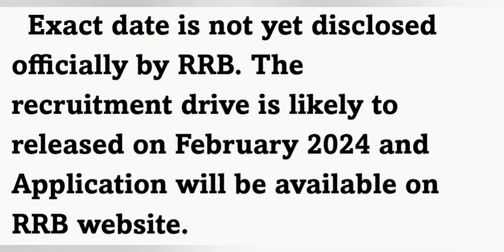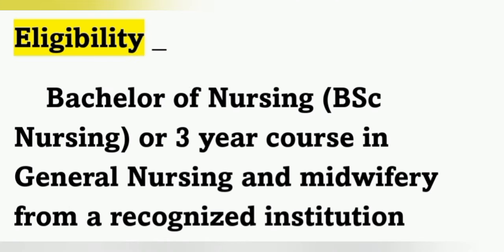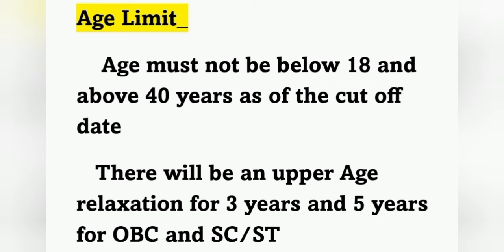For eligibility, candidates must have a Bachelor of Nursing — that is BSc Nursing — or a three-year GNM Nursing and Midwifery course from a recognized institution. So far the website has not mentioned any experience requirement; only the course certificate is being asked for.